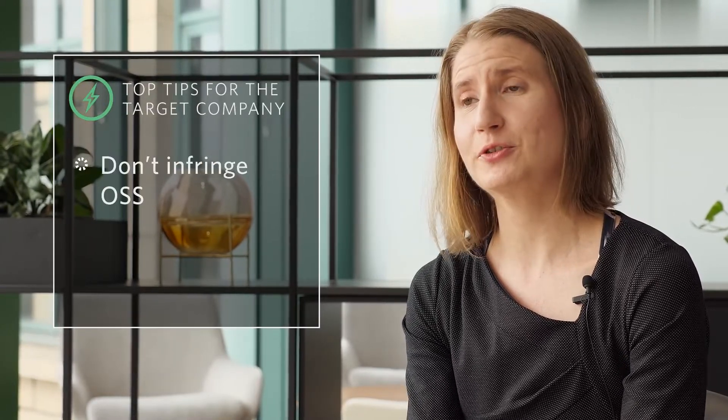It probably goes without saying, but don't infringe open source software license terms.